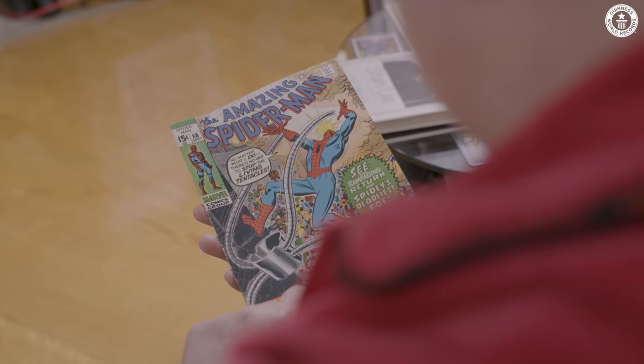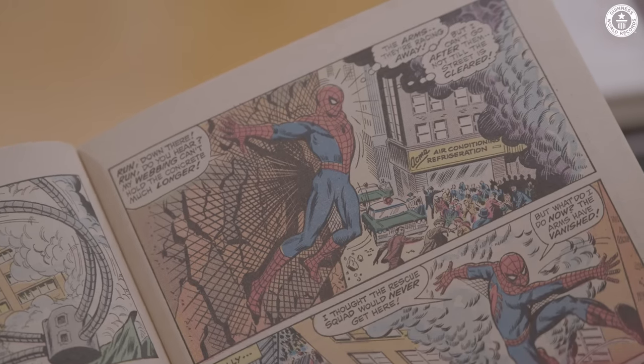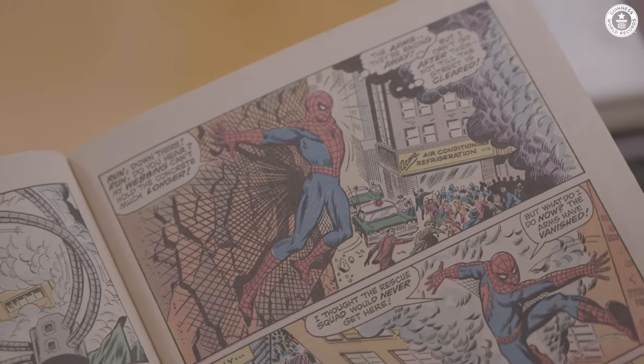This is from Amazing Spider-Man number 88. 'My webbing can't hold the concrete much longer.' And then Spidey's thinking to himself, 'The arms are racing away, but I can't go after them, not till the street is cleared.'